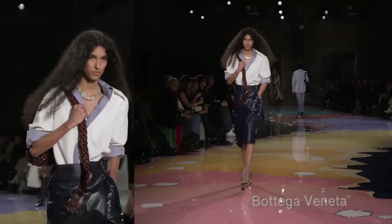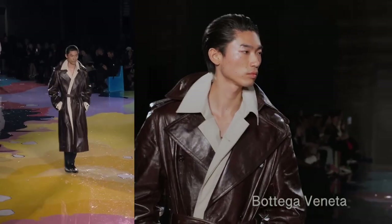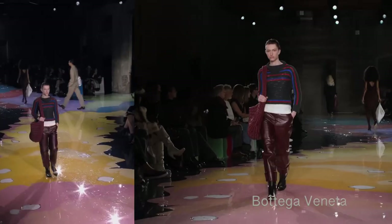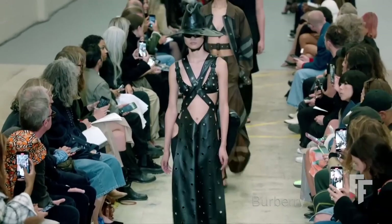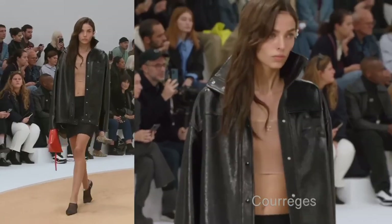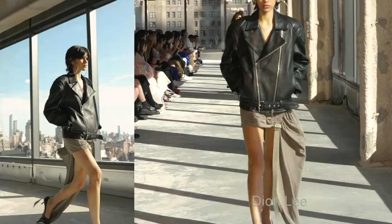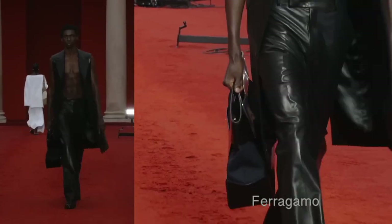Next up is leather — yes, leather is still here. It could be real leather or faux leather; completely up to you and what you believe is best for the environment. I feel leather that's already been created is best, because both ways of creating new leather products are very bad for the environment.